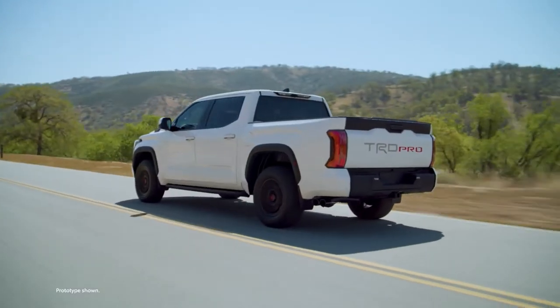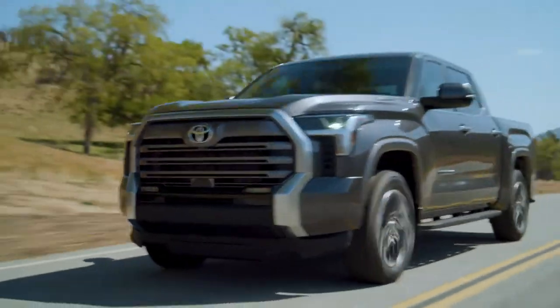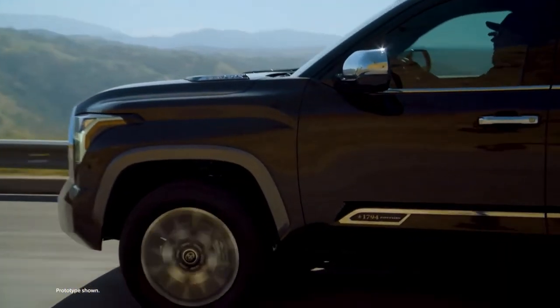which is effectively sandwiched between a twin-turbo 3.5-liter V6 engine and a 10-speed automatic transmission. This gives the truck a combined output of 437 horsepower and 583 pound-feet of torque, which is enough to make it a hybrid for hooligans.